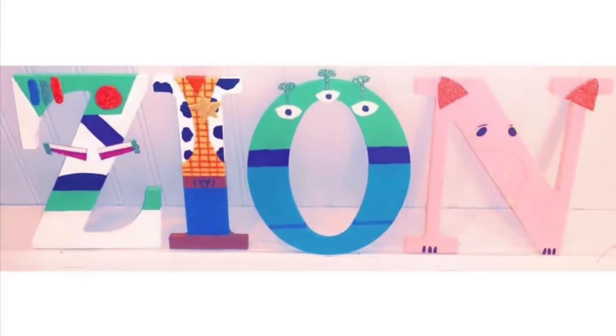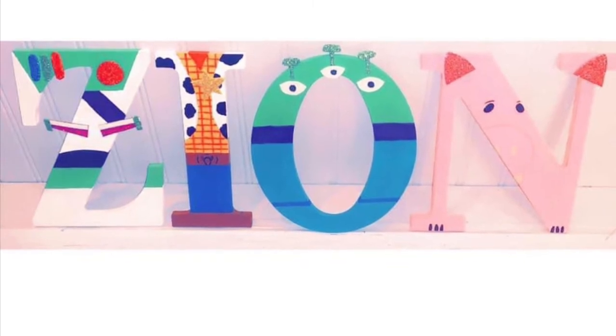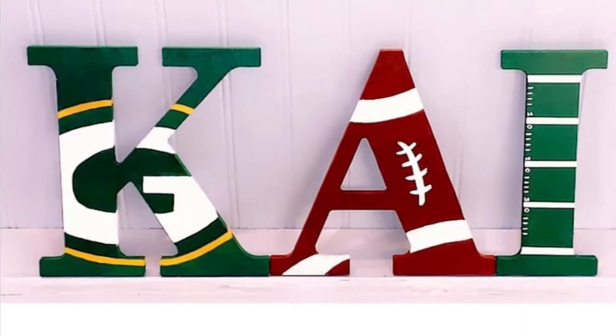When placing an order, all you need to do is put the number of letters, the name, and the theme that you would like your letters to be done in.